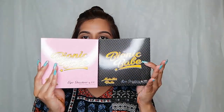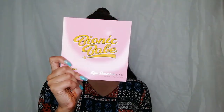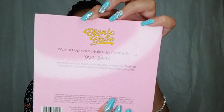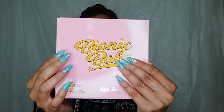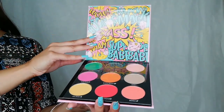Next up, and the stars of the show, we have Bionic Babe Yes Babe and Metallic Babe. So this is Yes Babe — let's open it up. At the back it says 'Wanna Up Your Makeup Game? Yes, babe.' When you open it, it comes in a sleeve and the packaging is so pretty.